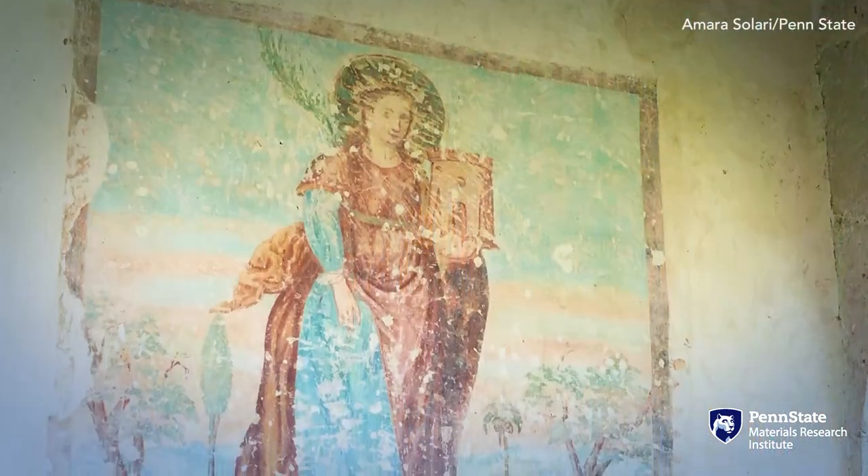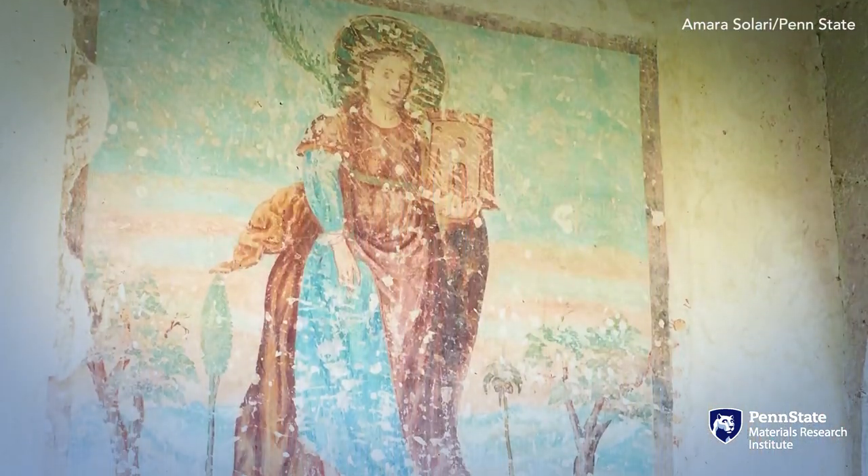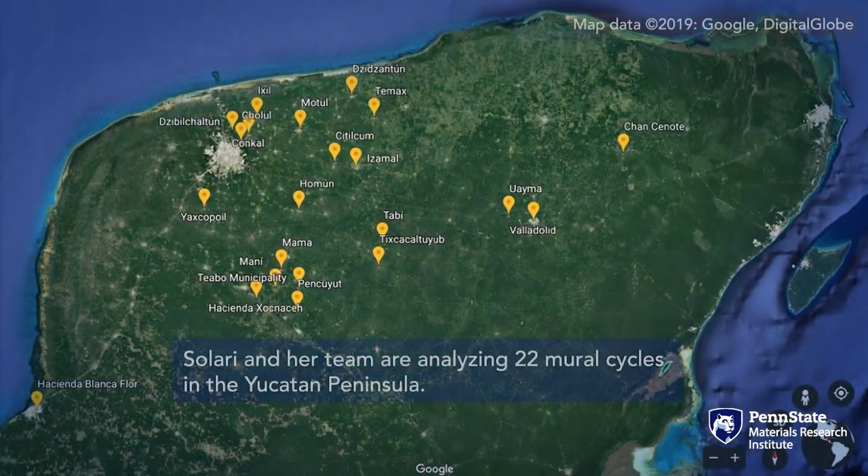My name is Amara Solari. I am a professor of art history and anthropology at Penn State. I recently started a massive project with a team of scholars in which I am analyzing murals painted by recently Christianized Maya artists in the Yucatan Peninsula between 1550 and 1700.